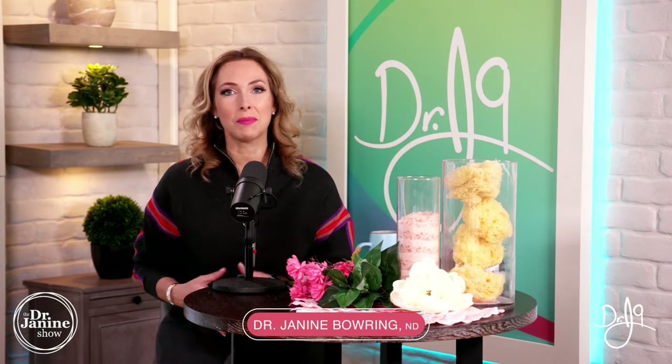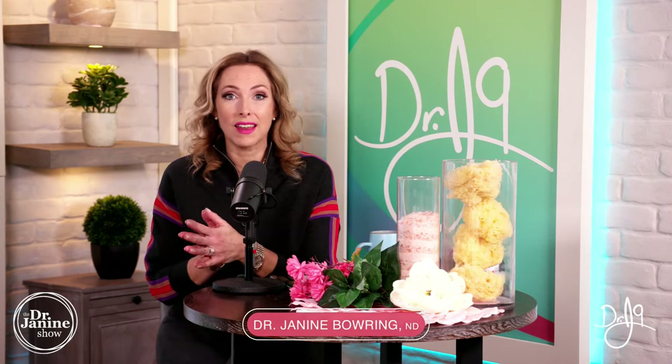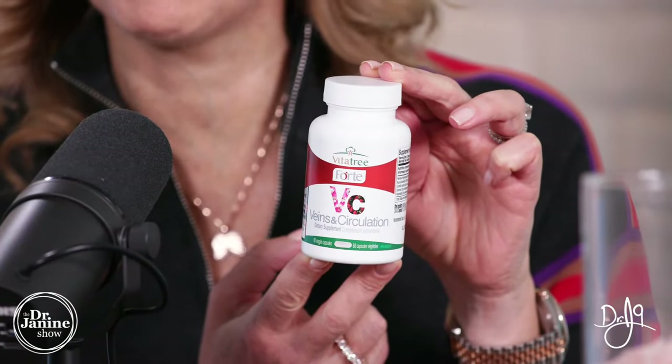So this is for the ladies. I've got tips, foods, exercises, and of course what works. Stay tuned for the entire show as each week we have our trivia section. In our quiz section this week, we have our giveaway from our great sponsors at VitaTree Nutritionals — the VitaTree Veins and Circulation Formula.